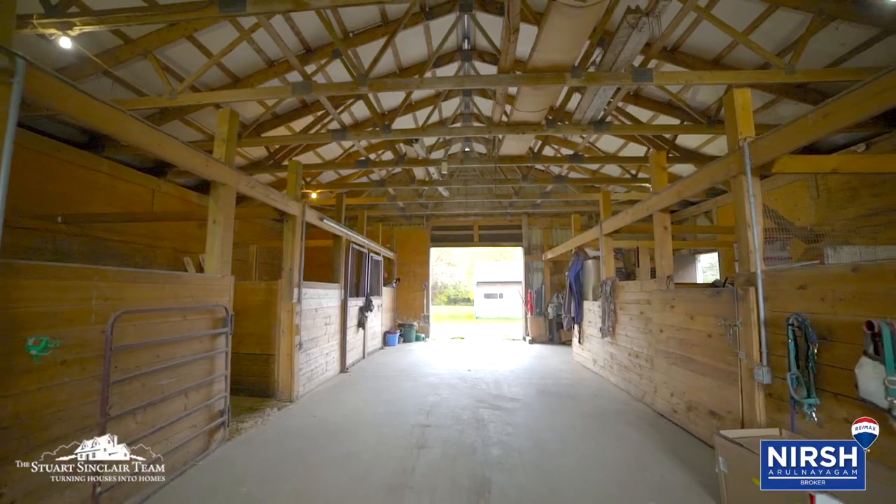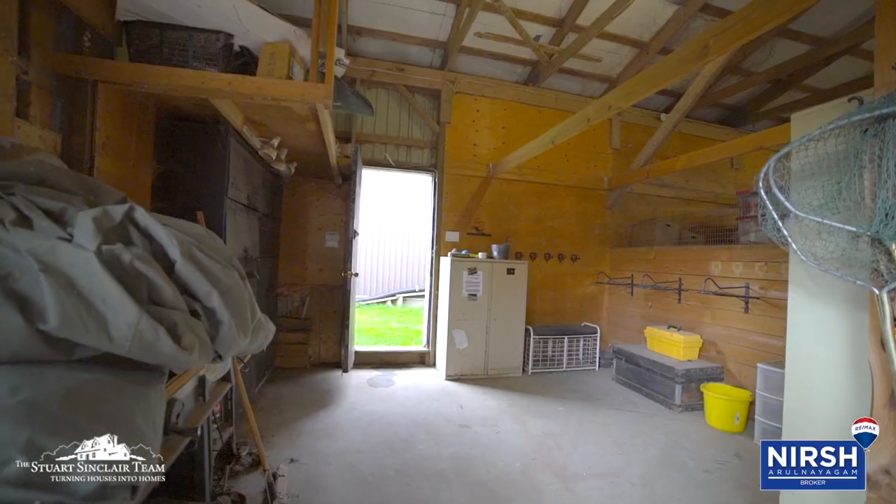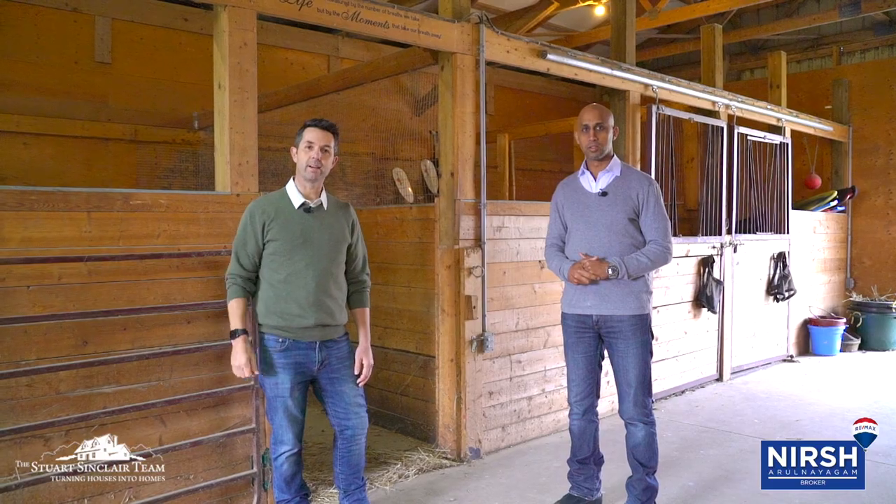So here we have the barn. It has a concrete floor — it's an amazing barn. It's got eight stalls, great for generating income. You can also go out — there's four paddocks, one with a huge sand ring. Let's go take a look.